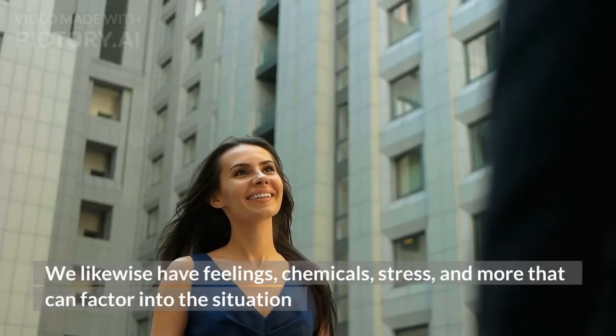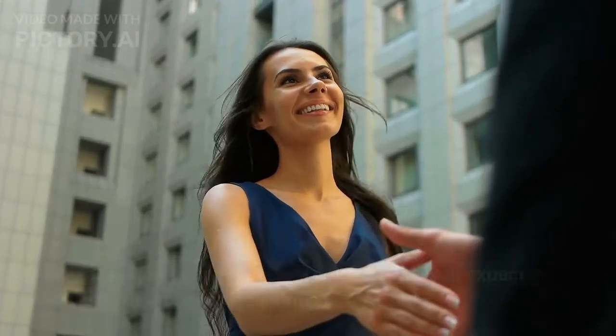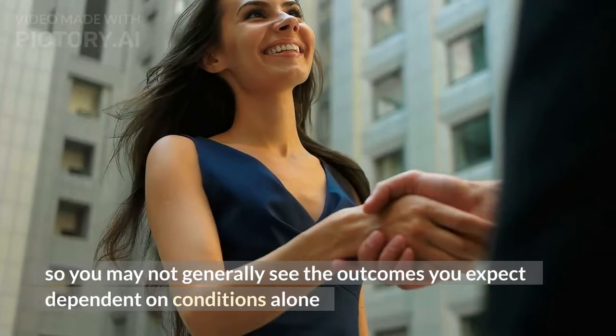Note that although this seems like simple math, our bodies are in reality exceptionally complicated. We also have emotions, hormones, stress, and more that can factor into the equation, so you may not always see the results you expect based on the numbers alone.